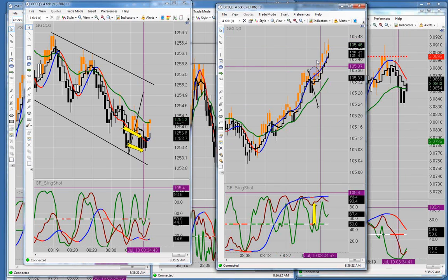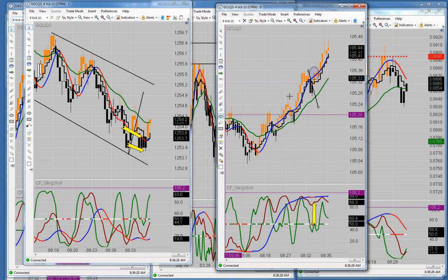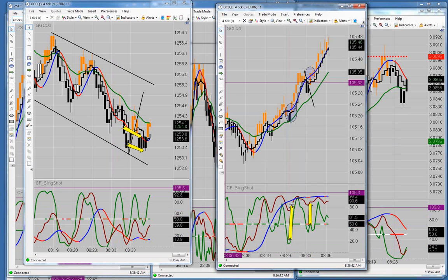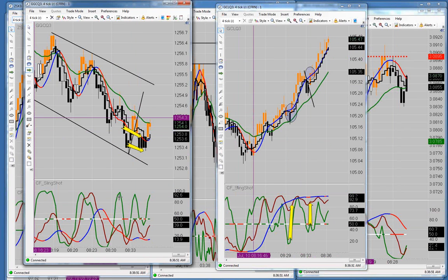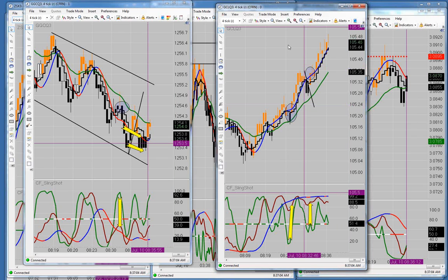Right in here we had no transition bar from black to orange right there, and we had the bullish divergence between the green line and everything. We had the same thing over here as well.